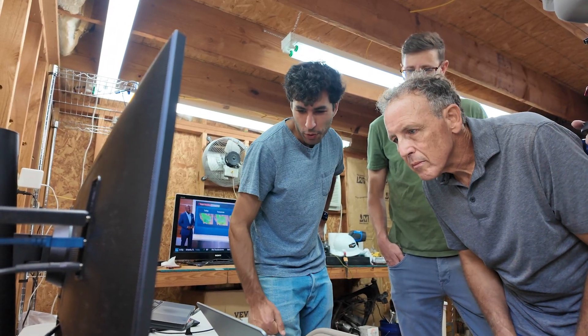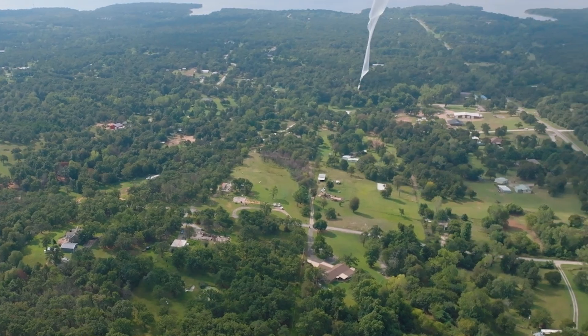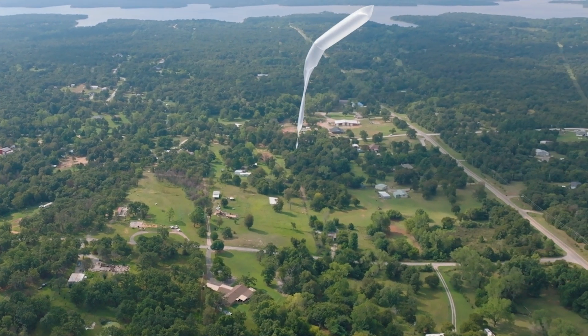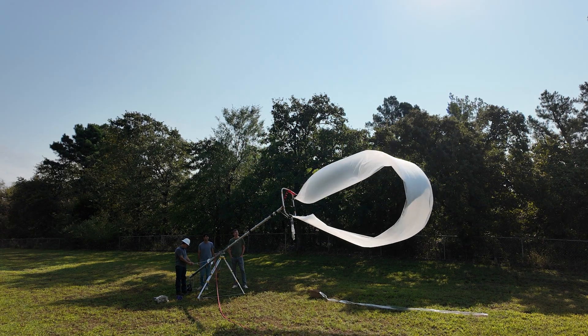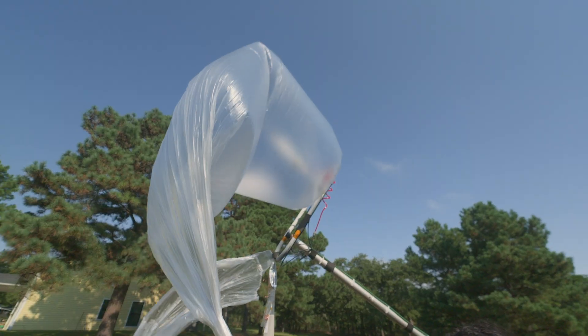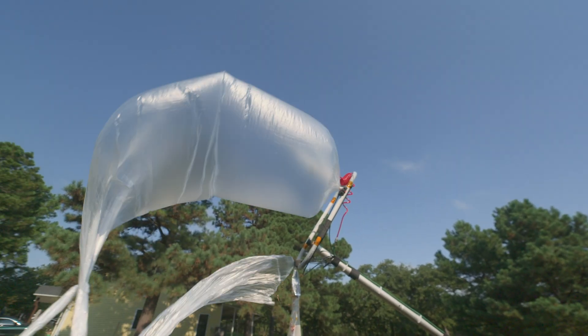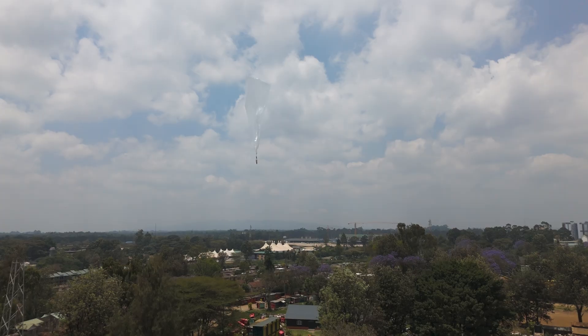Jehan Goderidge trains citizen scientists like Sean all around the world. The balloons collect data on wind, temperature, and humidity — crucial to weather forecasts. Each one costs about $1,000. No offense, it kind of looks like a trash bag. How long will that stay up? One example is we have one that's been flying for 77 and a half days, but our average flight time right now is around 12 days.